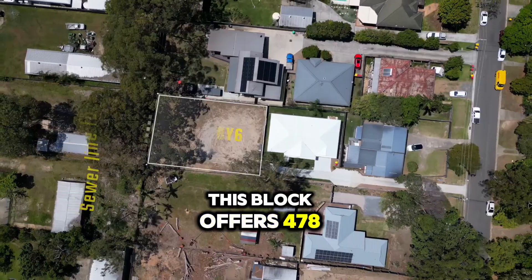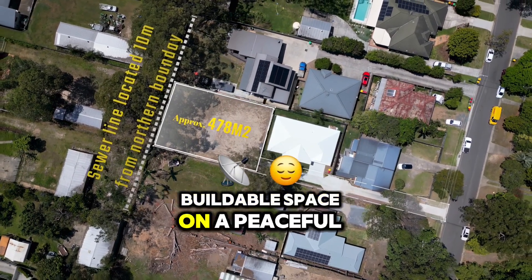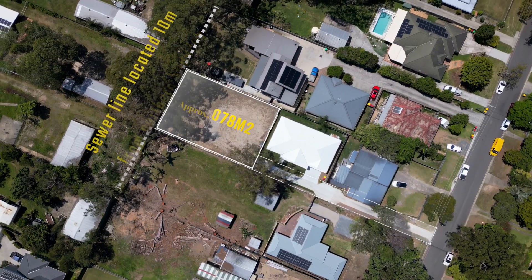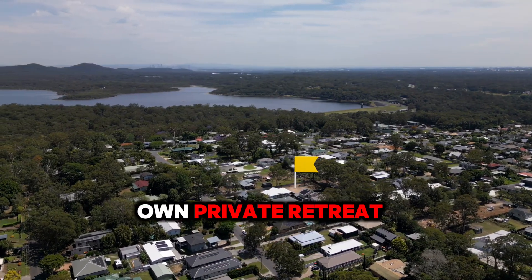This block offers 478 square meters of prime buildable space on a peaceful 1088 square meter lot. With protected greenery, it's your very own private retreat.